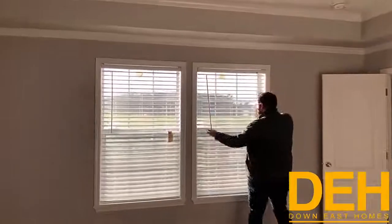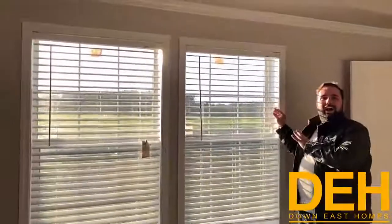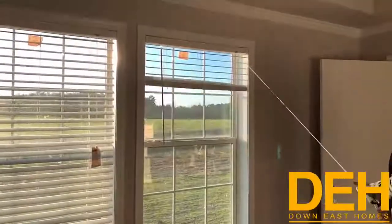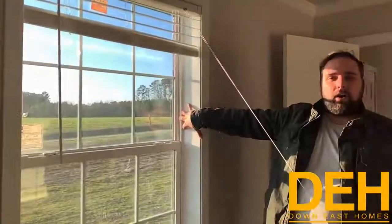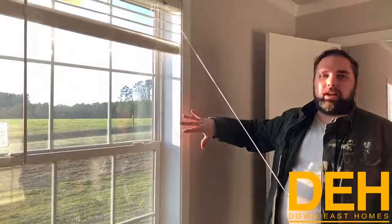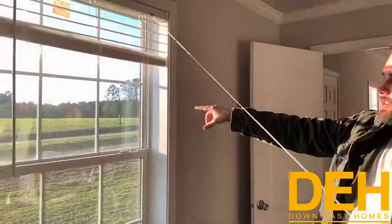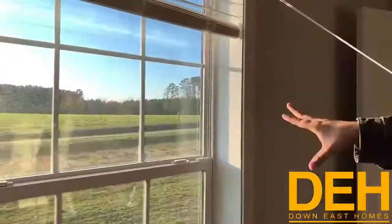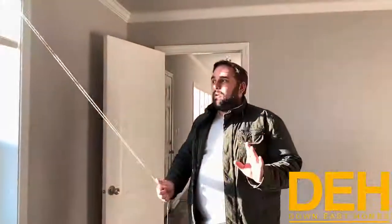We're still finishing up, but if you peek through here there are literally cows on the other side. The windows haven't been cleaned yet, but we do have a full two-by-six exterior wall here which makes it super insulated and really cost-efficient when it comes to energy costs. Across the way your neighbors will be some cows and cattle. If you like living out on the farm, this is the place for you. We're about five miles from the town of Beulaville, so you're really close to stores, grocery stores, and restaurants.